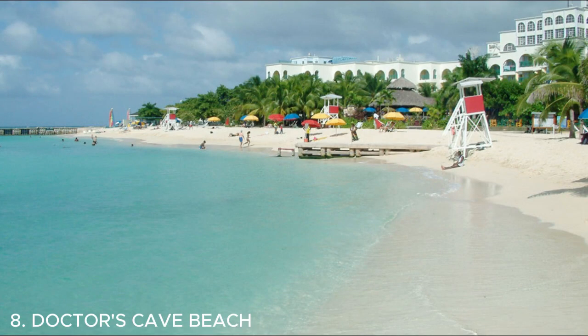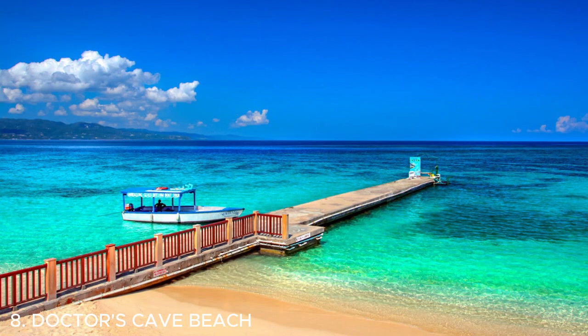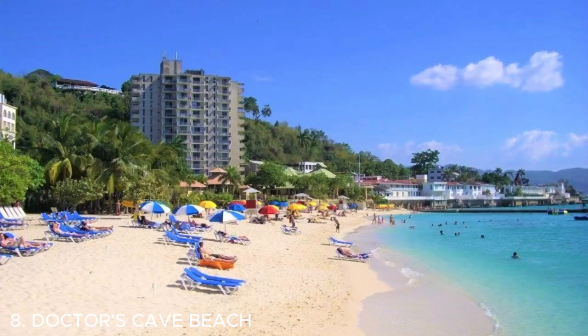Number eight is Doctor's Cave Beach — a popular beach in Montego Bay, Jamaica. It's known for its crystal clear turquoise waters and soft white sand. The beach is surrounded by lush greenery and offers a relaxing and picturesque setting. It's a great spot to soak up the sun, swim, or simply unwind by the beach.